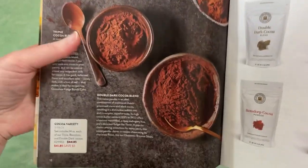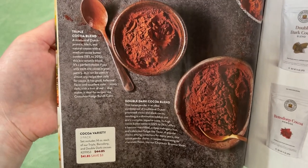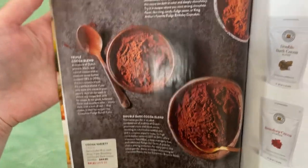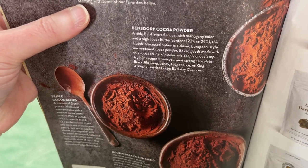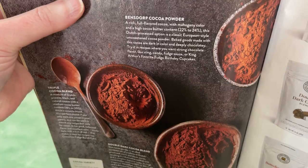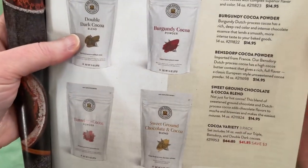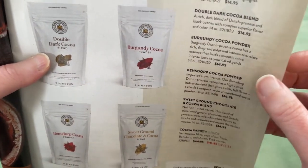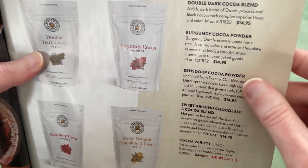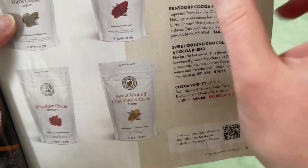They have a large variety of different cocoa powders: double dark cocoa, triple cocoa, and Bensdorp — classic European style. Sweet ground chocolate and cacao, Bensdorp double dark, burgundy — a deep red color. There's what you want for your red velvet cake that we just talked about.